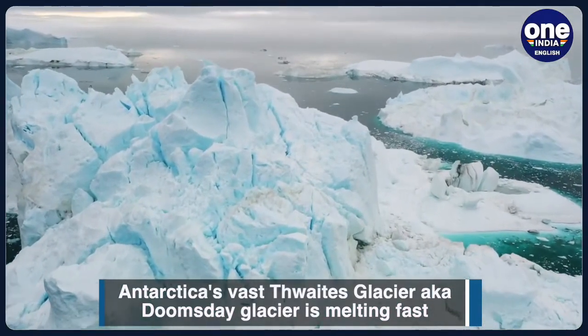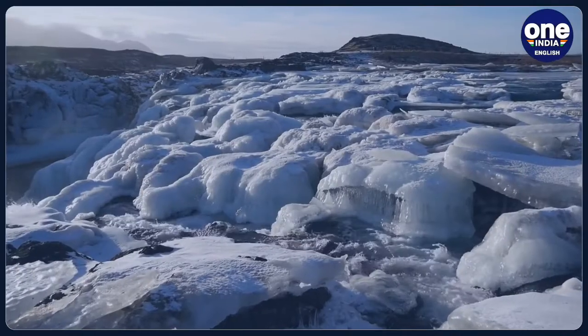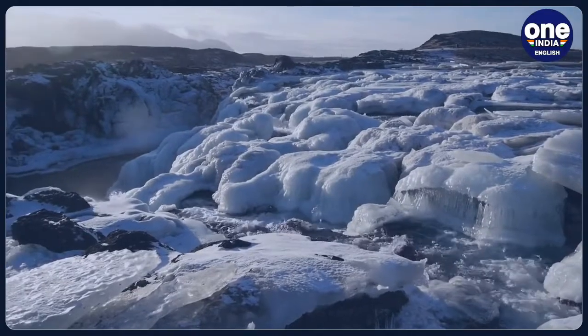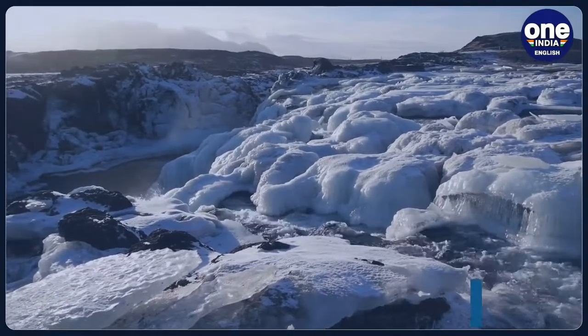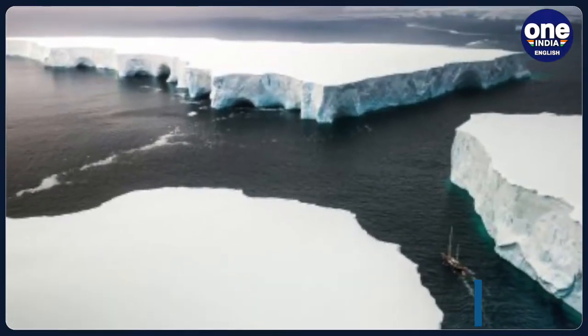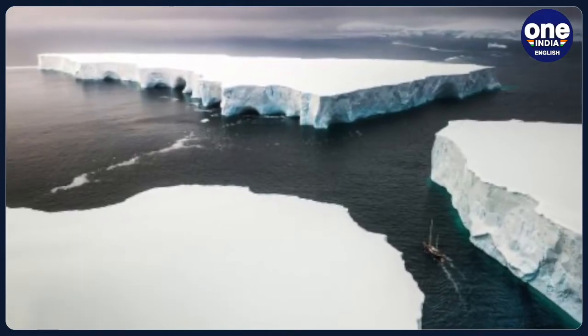In one of the papers, led by Cornell University-based scientist Brittany Schmidt, researchers found that warmer water was making its way into crevices and other openings known as terraces, causing sideways melt of 30 metres per year. The other paper's findings, which Schmidt also worked on, showed about 5 metres, or 16 feet, per year of melt near the glacier's grounding line — less than what the most aggressive thinning models previously predicted.